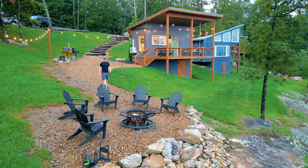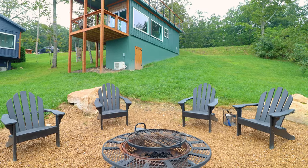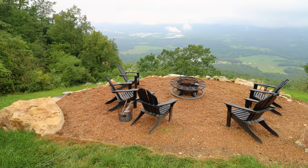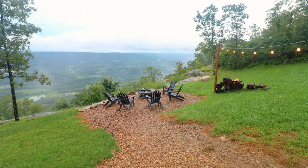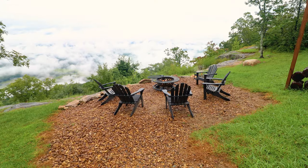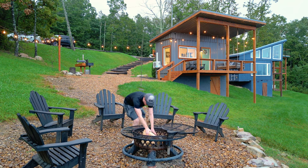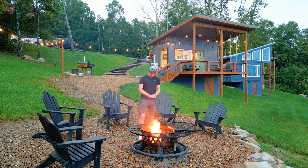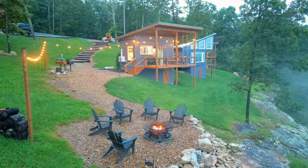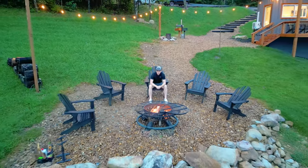I'll now briefly touch on some of the outdoor amenities here at On The Rocks. There are two shared fire pits. This is the one on the other end closest to the green container called Cloud 9, but we're going to go to the one closest to the Belvedere Box. You can rent out all three container homes as a group or family, or you can make some new friends. There are five black chairs around this particular fire pit and a little cooktop. It was a pretty misty and cloudy night when I stayed, but I loved how the string lights go all the way from the container home down to the fire pit.